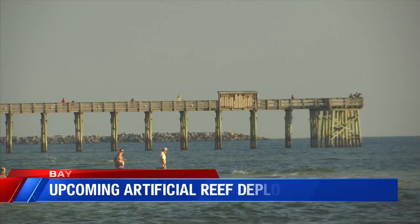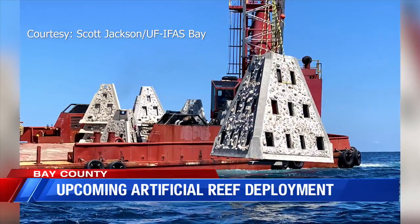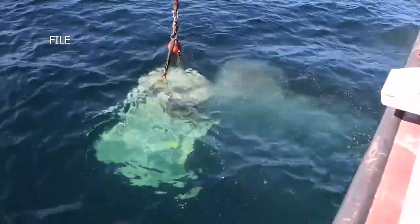In the next couple of weeks, some really tall 18-foot structures that weigh over 40,000 pounds — concrete pyramids like these — will start to be deployed to the Gulf's sandy floor. We have a small amount of natural reefs, so where we can, we want to put artificial reefs, and that's what we're doing here.